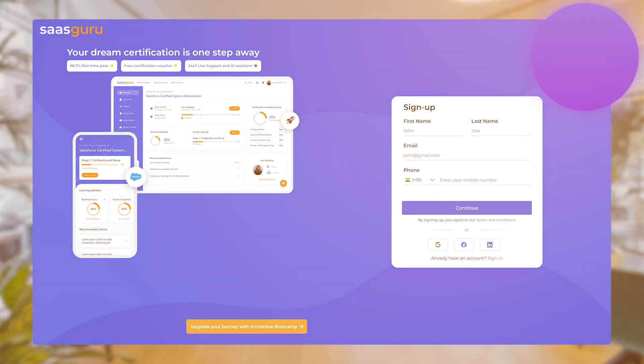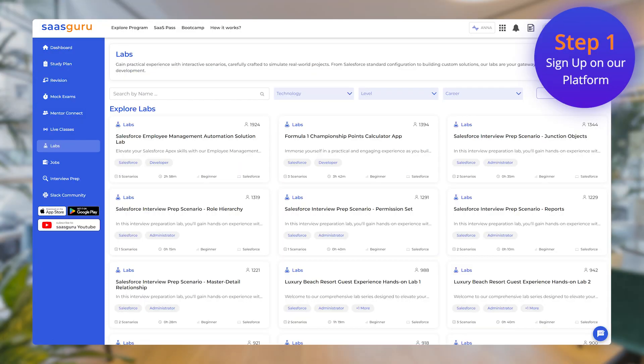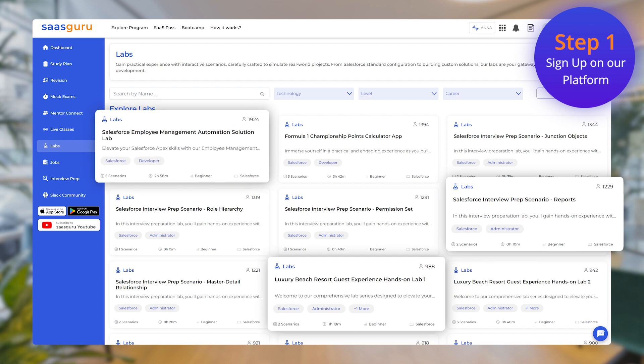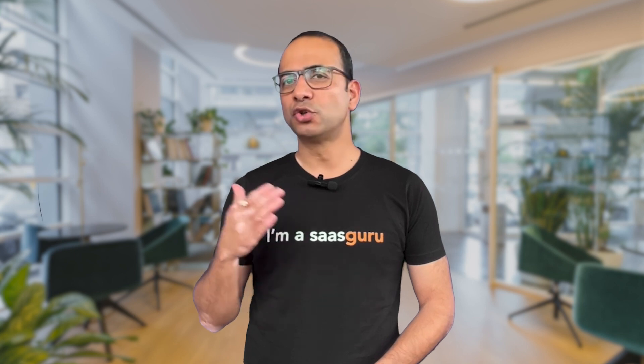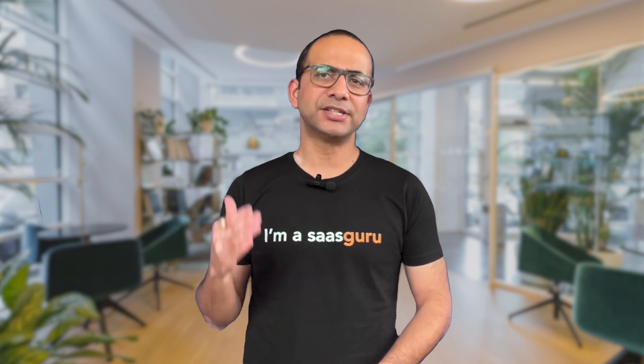Step 1: Sign up and bingo! You'll unlock our labs featuring a treasure trove of over 50 mini projects that you can choose from. Each one ranges from 2 to 20 hours of real Salesforce magic.